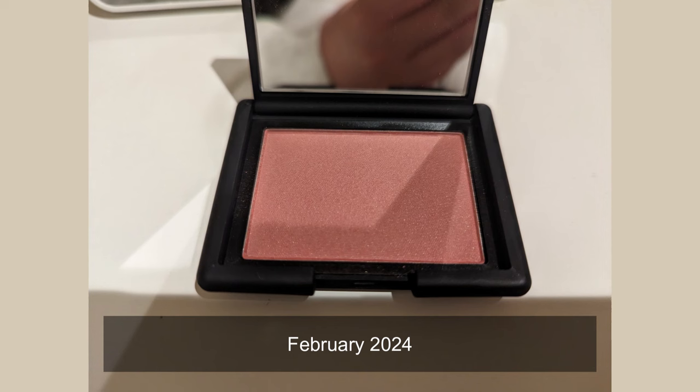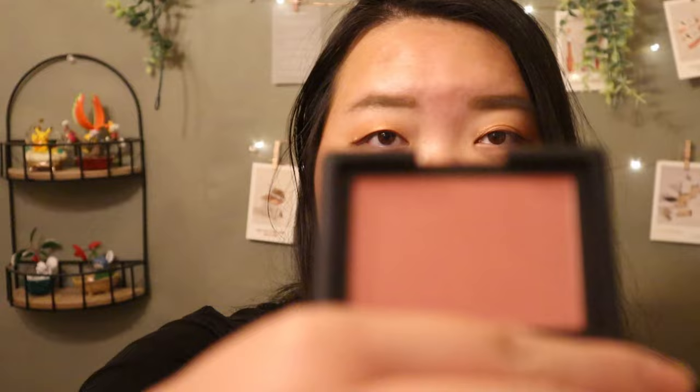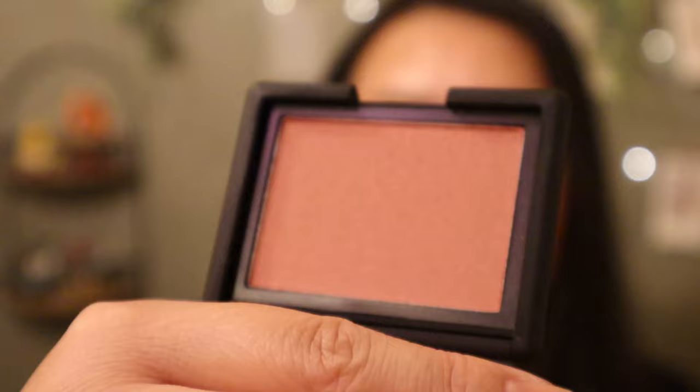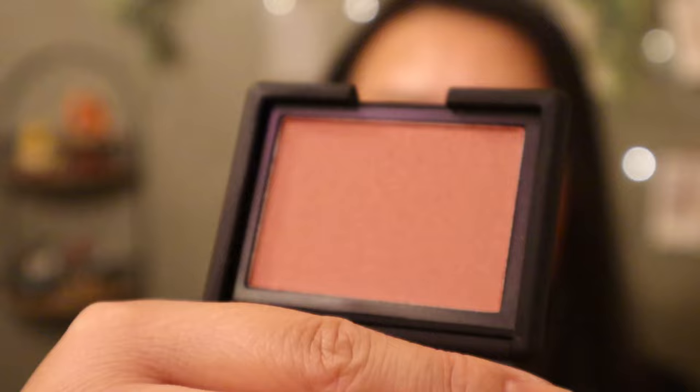It is the shade Dolce Vita. I used this 13 times this month for a total of 15 uses and it still barely looks used. While my NARS blush was drying and being repressed I was using this. It's much more pigmented than Deep Throat and also much darker, so sometimes I don't have to mix it with my other blush that's in this project. Yes, I'm working on three blushes like a mad woman. I'll probably be reaching for this a lot less now that I'm working on my NARS blush — I'm definitely going to prioritize that.